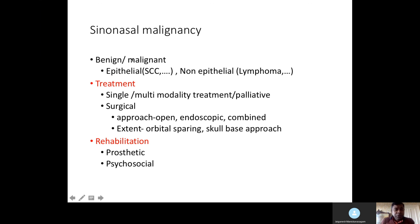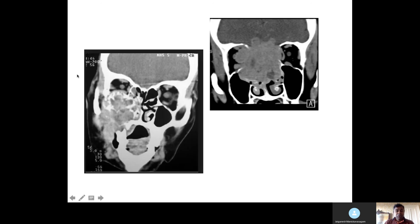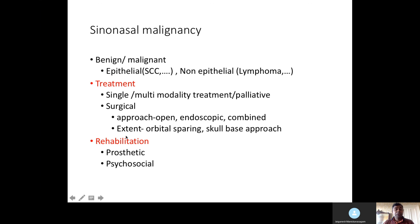Sinonasal malignancy could be benign or malignant. If malignant and epithelial, it's squamous cell carcinoma or another type. Non-epithelial types include lymphoma — don't forget these can be treated with radiotherapy or chemotherapy. Biopsy is key. When discussing treatment, use oncology terminology such as single modality or multimodality treatment, and whether palliative treatment is considered — the previous case shown could be treated palliatively.